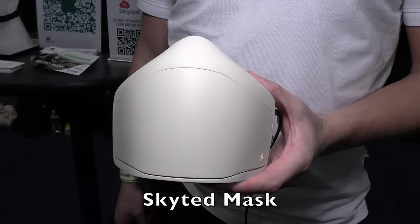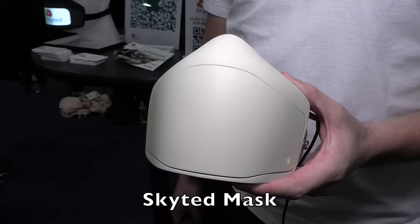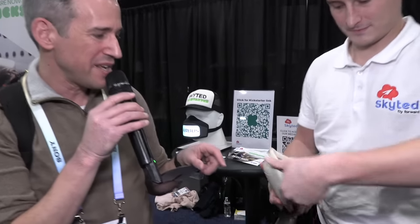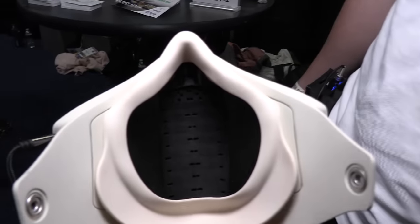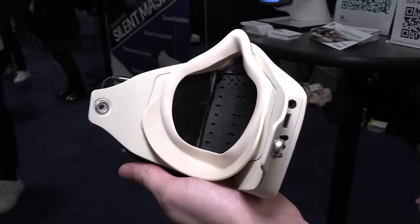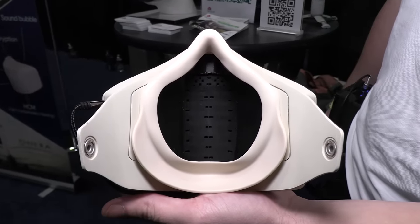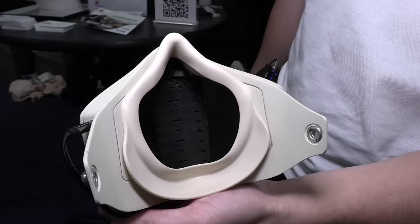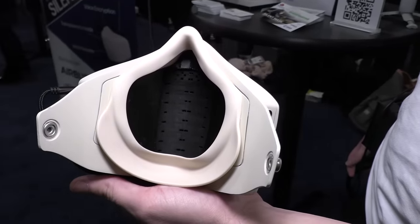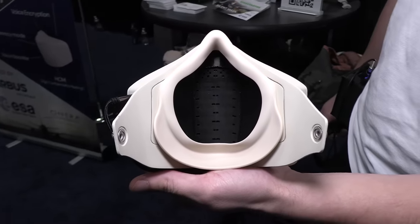This is an interesting face mask designed not for COVID protection but to let you talk in public places without people hearing what you're saying. It's passive, with a microphone inside powered by your phone. Inside it has sound-dampening material similar to what reduces jet engine noise, so if you're on a train or around people, you can have a conversation without disturbing those around you. It will sell for $399 and has a Kickstarter running.